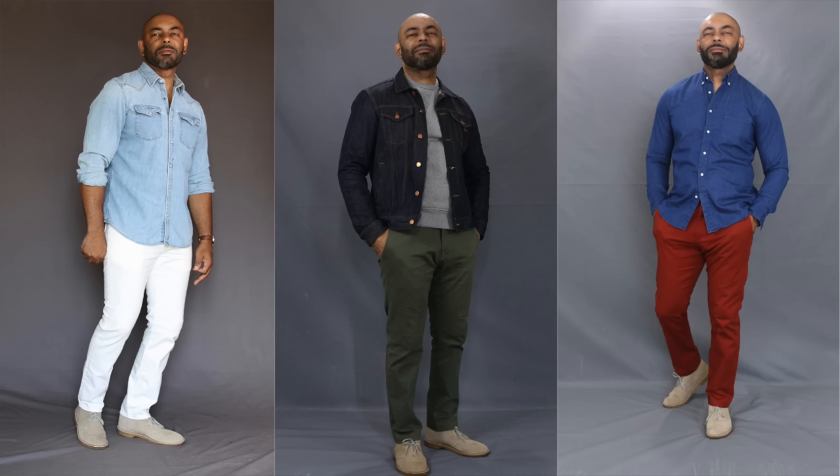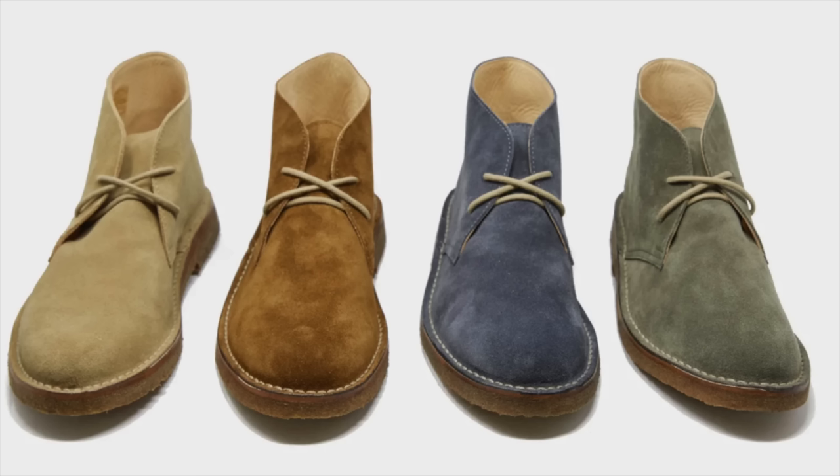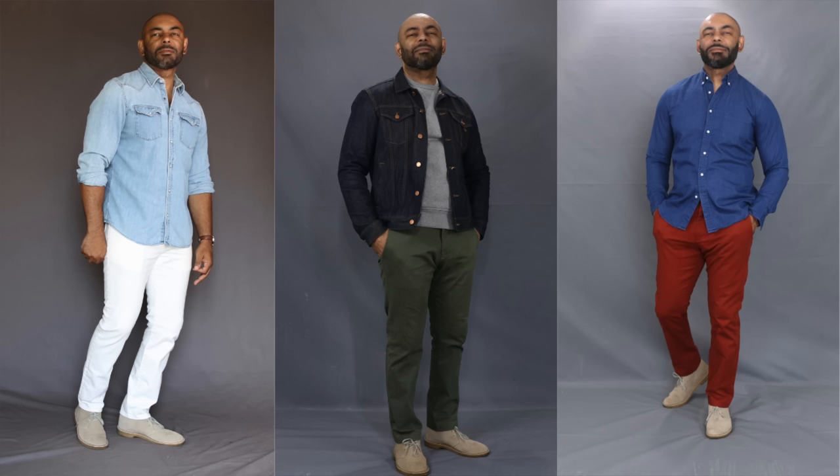Next up is what I believe is the ultimate go-to spring shoe and a boot that looks good on just about every guy: the chukka boot. Chukka boots are a classic, timeless style that can be dressed up or dressed down. They're comfortable, durable, and can withstand wear and tear, giving you peace of mind that you've invested in a boot that will last many years. They also give ankle support to those who need it. Wear chukka boots with jeans, chinos, or trousers. They're rugged, masculine, versatile, stylish, and timeless — grab yourself a pair or two.